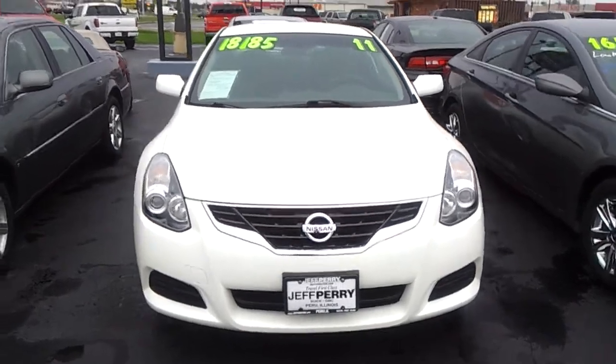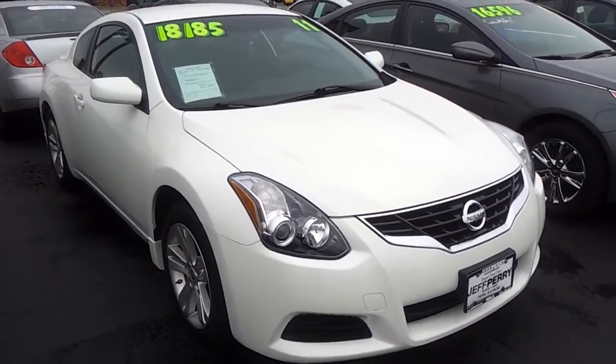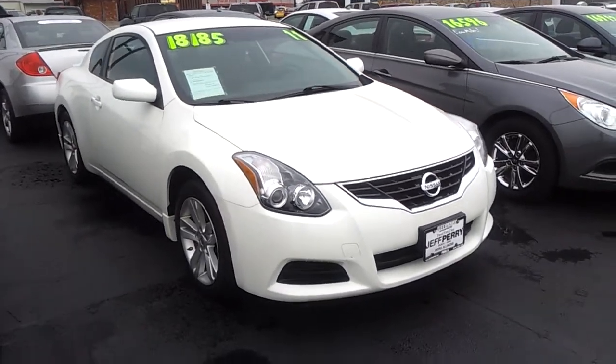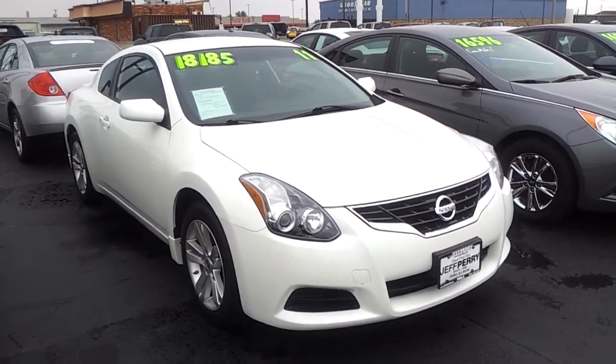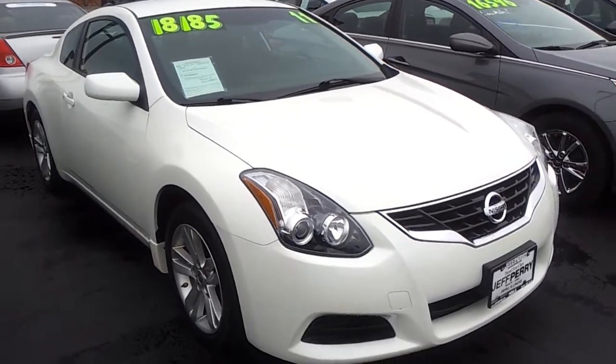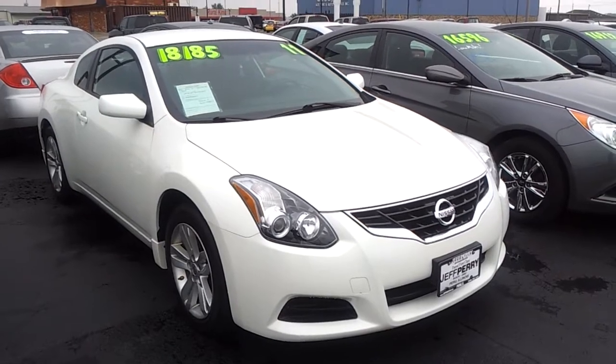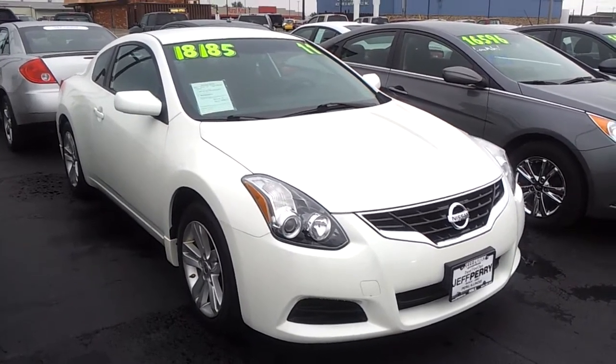There you go — there's your 2011 Nissan Altima, beautiful shape, like new. Call me at 815-993-6140, that's my personal cell, or here at work at 815-223-0034. Again, my name is Dustin from Jeff Perry Buick GMC. Thanks so much.